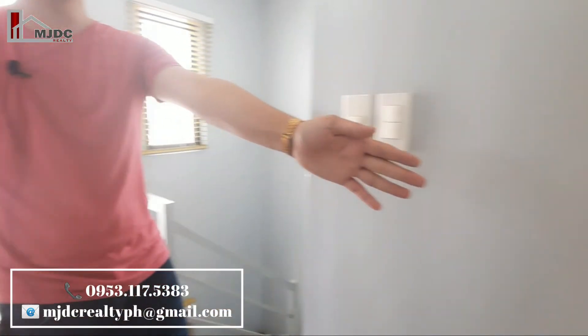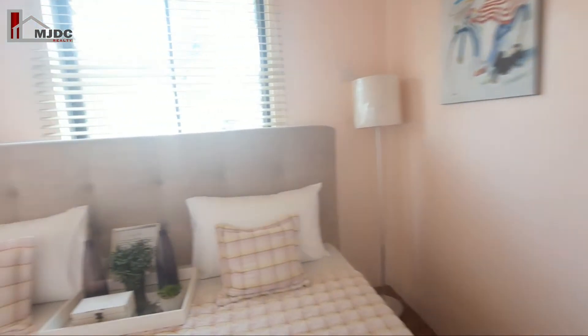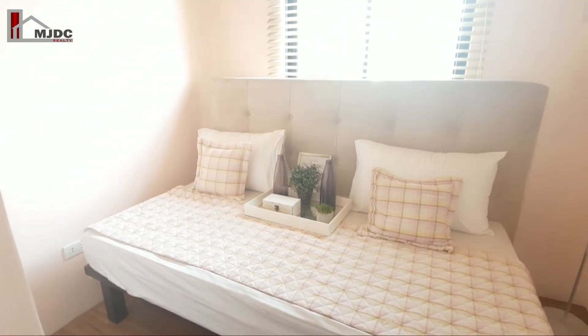And next is yung third room po natin. Ang turnover po dito is naka-vinyl tiles. With sliding windows.